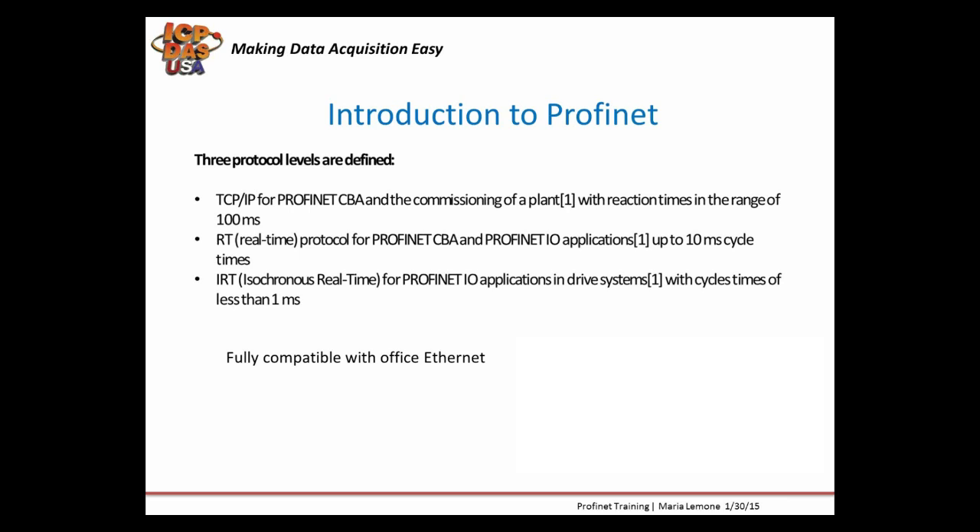Profinet RT represents a software-based solution for typical I/O applications including motion control and high performance requirements. High-synchronous real-time Profinet IRT uses signal prioritization and scheduled switching to deliver high-precision synchronization for applications such as motion control. Cycle rates in the sub-millisecond range are possible with jitter in the sub-microsecond range. This service requires hardware support in the form of readily available ASICs.